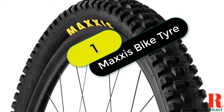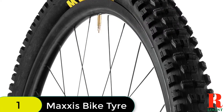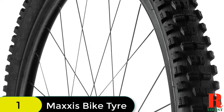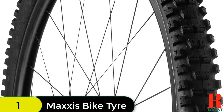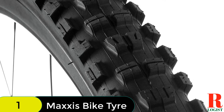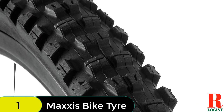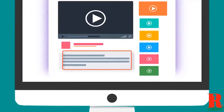Starting at number 1 on our list, we have the Maxxis Minion DHR2 Folding 3C Max Grip TR tire. The Maxxis Minion DHR2 is a 29x2.40WT 60TPI Folding 3C Max Grip TR tire that is perfect for downhill riding. This tire has a max grip compound that provides exceptional grip and traction on all terrain, making it the perfect choice for riders who want the best performance possible. Check out the description for more information about this product and the latest price.